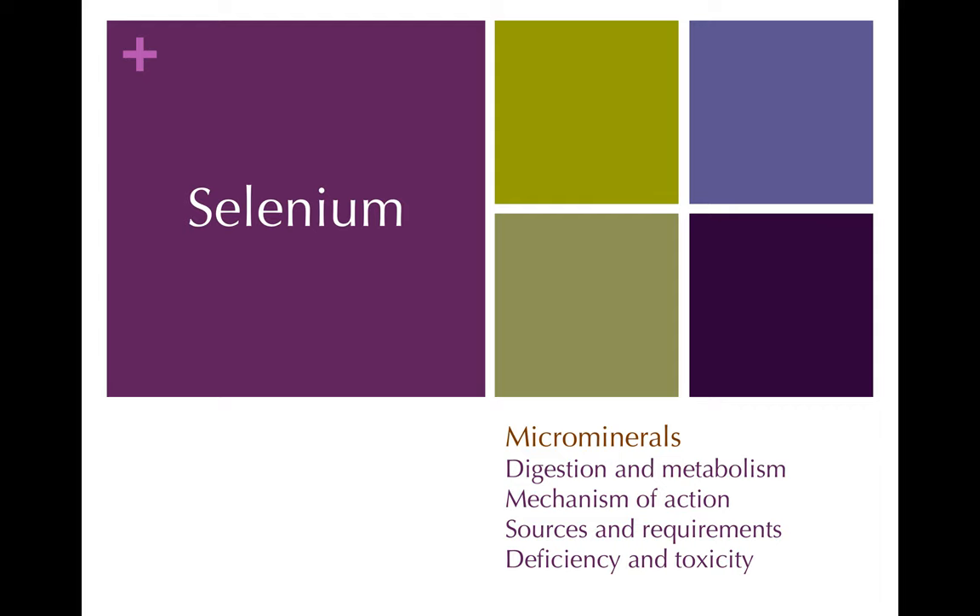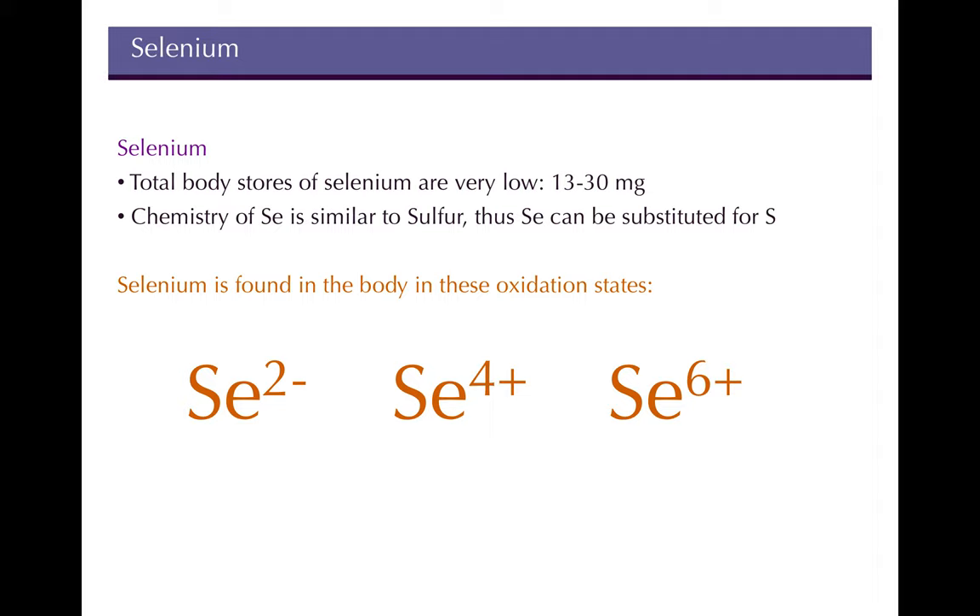Welcome back. Today we're going to continue with our last couple of microminerals — selenium and chromium. Selenium can exist in a whole bunch of different valence states. In the body it can exist in the minus two state, the four plus state, and the six plus state as well.